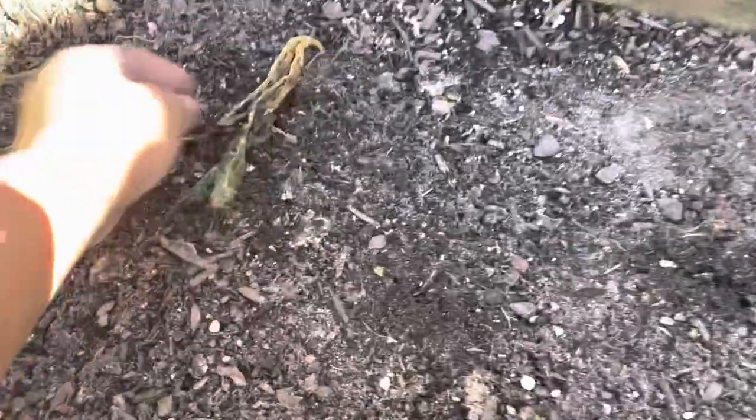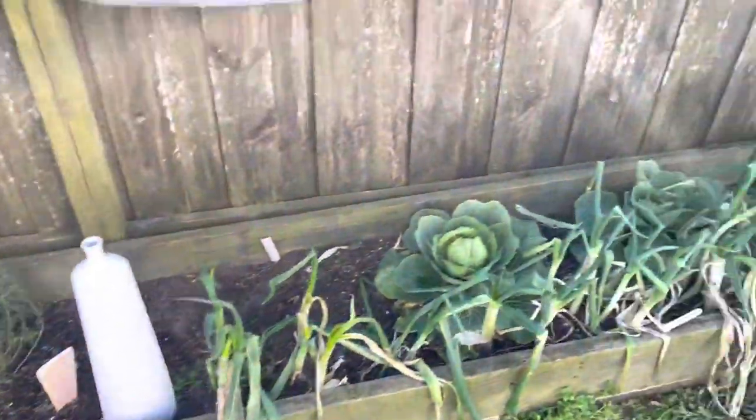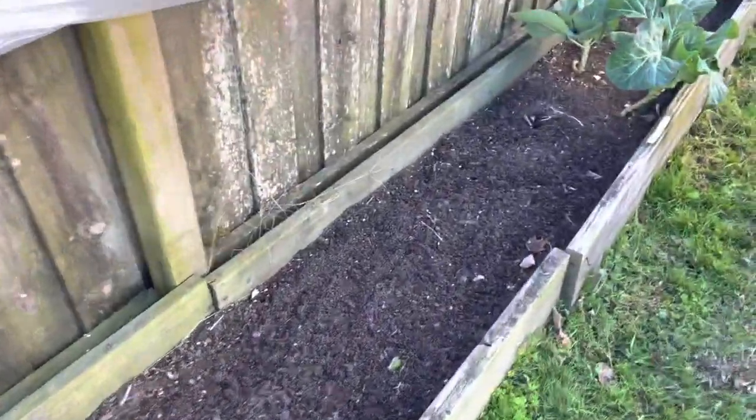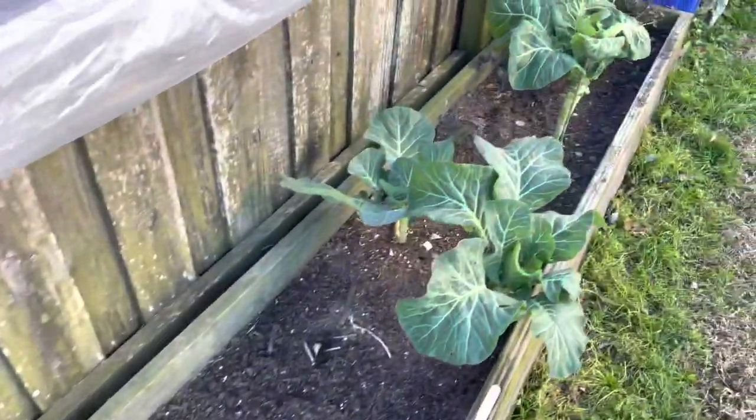I'm so happy that some things survived. The giant red mustards in the back did not survive — they're just gone. The bed is nice and clean, and I will be topping all my beds with some compost or humus and manure to get these beds ready for our upcoming season.